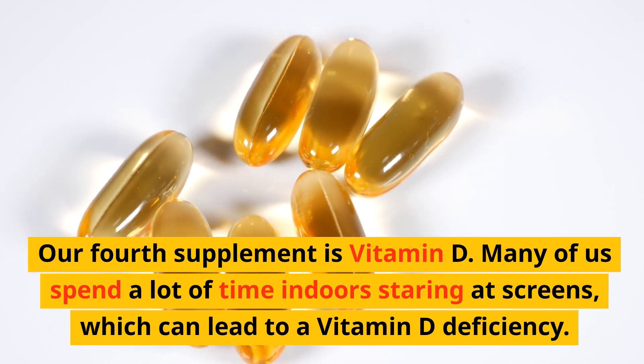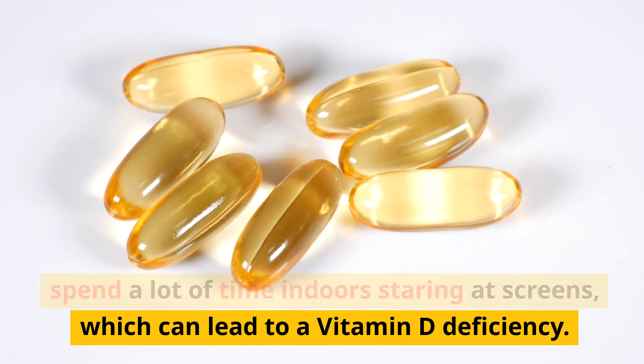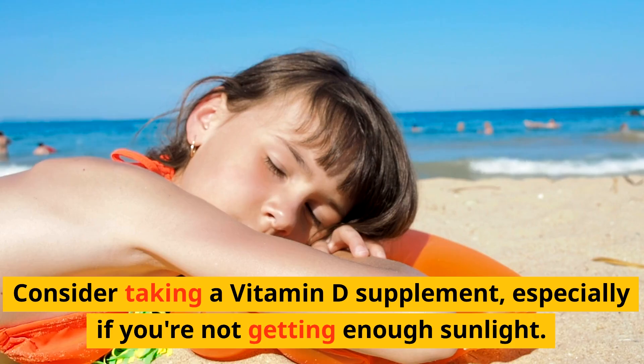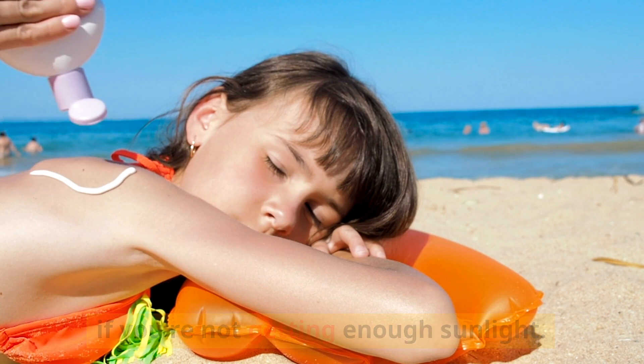Our fourth supplement is vitamin D. Many of us spend a lot of time indoors staring at screens, which can lead to a vitamin D deficiency. Vitamin D is crucial for mood regulation and overall well-being. Consider taking a vitamin D supplement, especially if you're not getting enough sunlight.